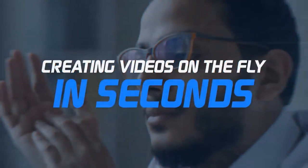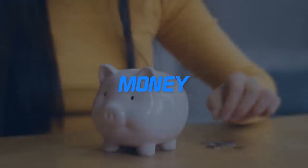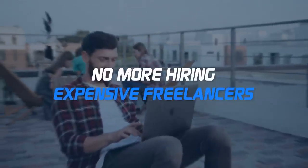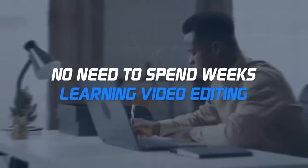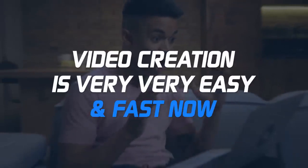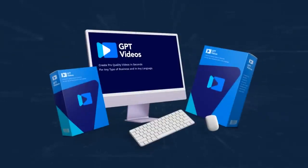Imagine creating videos on the fly in seconds. The best part is you save time and money — no more hiring expensive freelancers, no more buying expensive video editing tools, no need to spend weeks learning video editing. Because video creation is very, very easy and fast now, all thanks to GPT Videos and GPT-4.